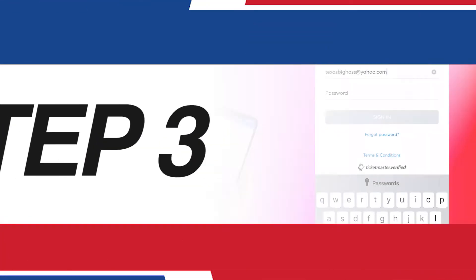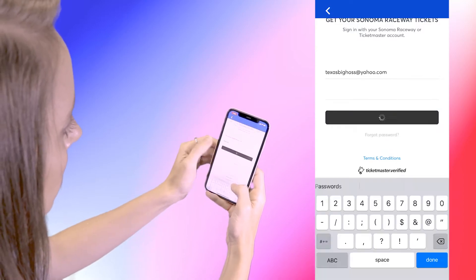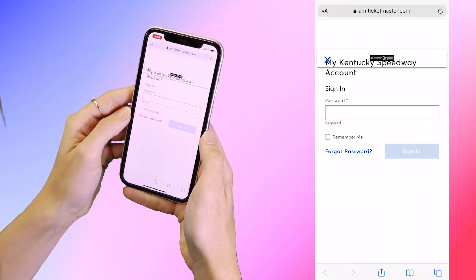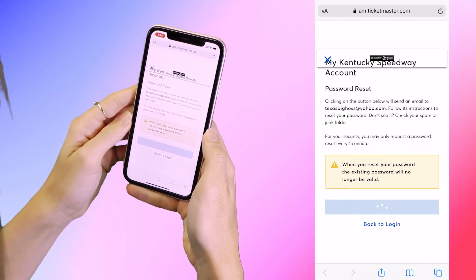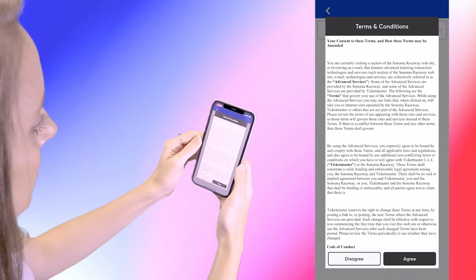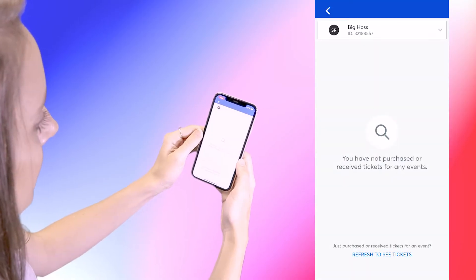Log in by using the email address and password associated with your Speedway Ticketmaster ticket account. If you do not know your Speedway Ticketmaster account password, simply click Forgot Password, and you will be emailed a link to change it. Once you've logged in, accept the terms and conditions. Now you are ready to access your tickets.